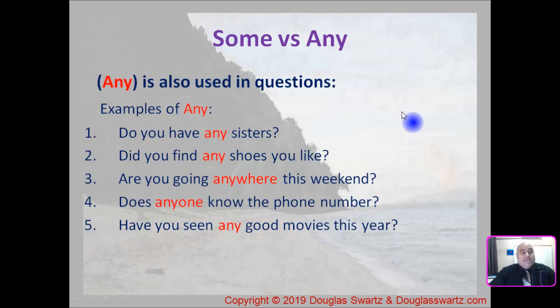We also can use 'any' in questions. Example number one: do you have any sisters? Number two: did you find any shoes you like? Number three: are you going anywhere this weekend? Number four: does anyone know the phone number? And number five: have you seen any good movies this year? This is an example of using 'any' in questions.